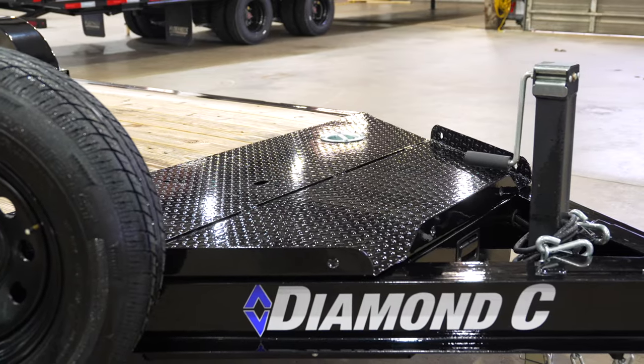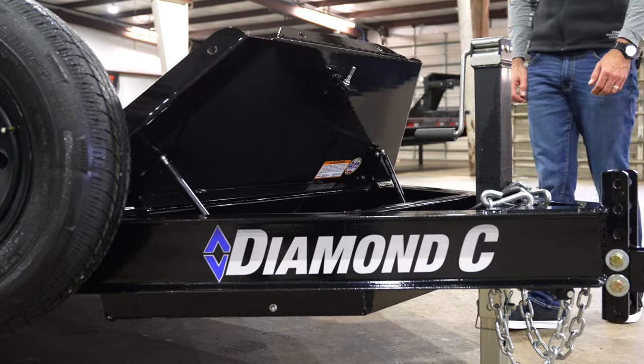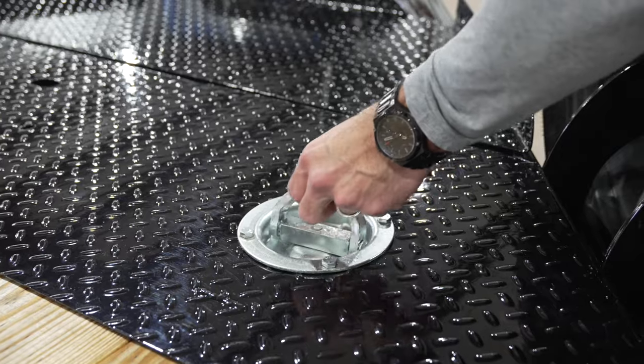The HD lid, extended deck space on top, and storage inside. A versatile tie-down system with the formed rub rail and added recessed D-rings.